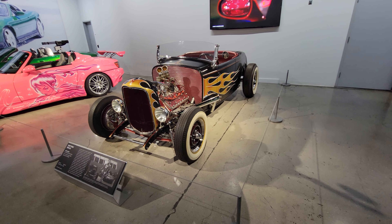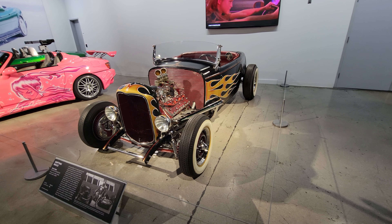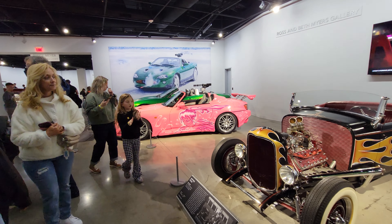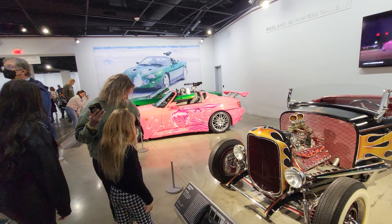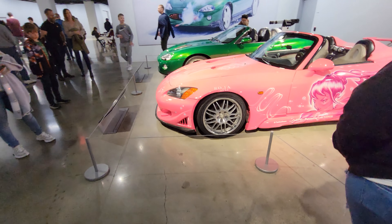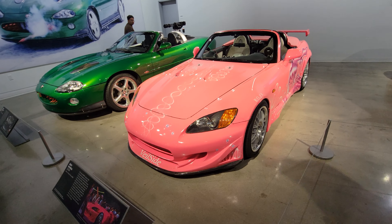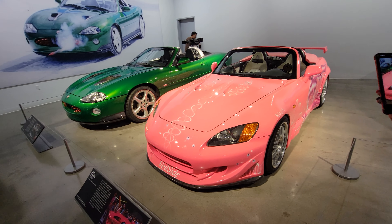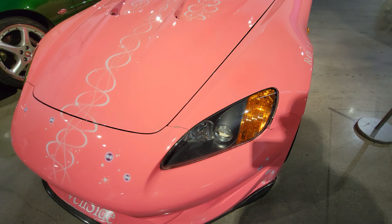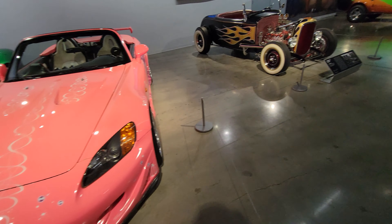Alright, so this is a 1932 Ford Flathead Roadster as seen in Iron Man 2008 and Iron Man 2 in 2010. And I recognize this from Fast and the Furious — I don't even have to read the plaque to know that. Yes — Fast and the Furious, Fast and Furious 2. It's definitely showing some signs of age, but still pretty cool.